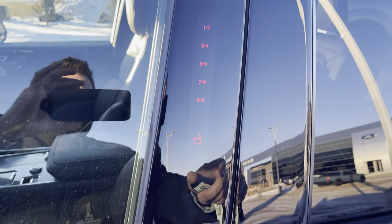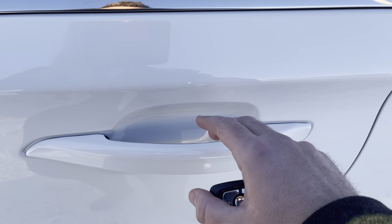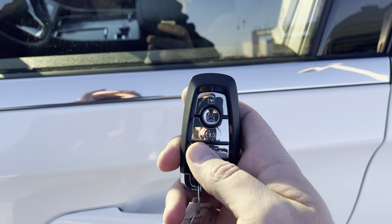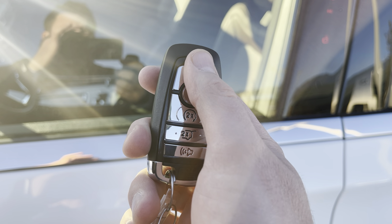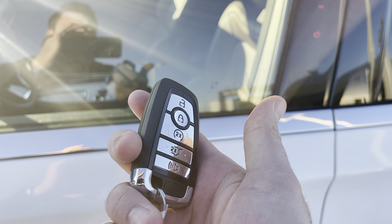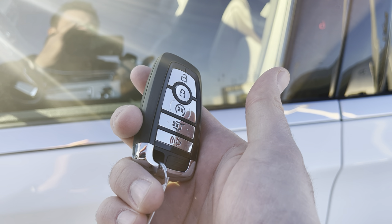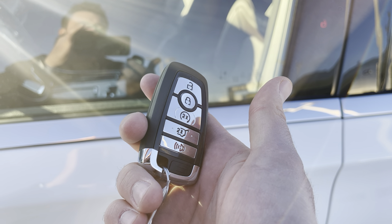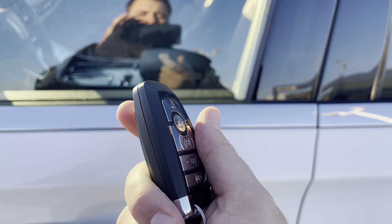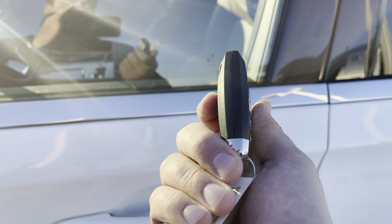To get in or out of this vehicle, you can enter your code to unlock it, put your hand inside the door handle and it'll sense the heat and unlock, or use the key fob with unlock, lock, remote start, power liftgate, and alarm. The vehicle also comes with an app called Lincoln Way — it's totally free and you can remotely start your vehicle from anywhere. You can also use your phone as a key, so you just walk up with your smartphone and the vehicle will unlock and start.